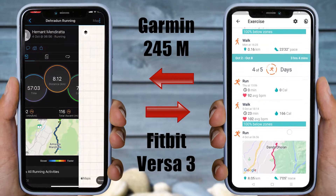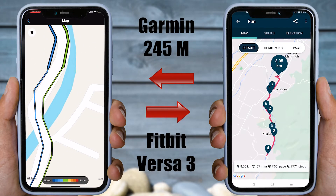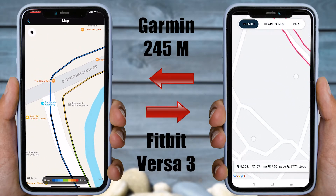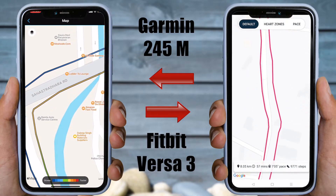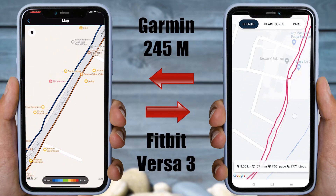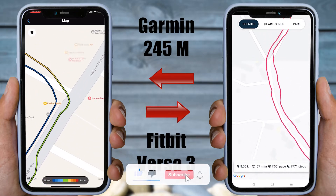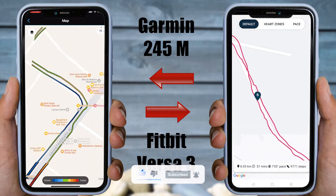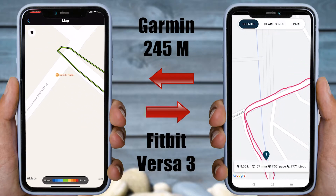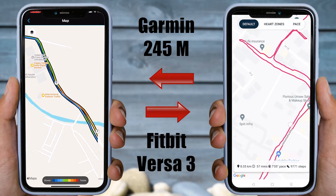Moving on to GPS accuracy, I found Fitbit Versa 3's GPS accuracy to be one of the worst I have ever seen. As you can see, it was overshooting a lot — while this is common in smartwatches, Versa 3 was doing it excessively. I will be playing a screen recording of the path recorded by Garmin 245 Music side by side for the same route. This is not a deal breaker for me, but it will be for anyone who lives in cities with high-rise buildings, as GPS acts more finicky under buildings or trees.